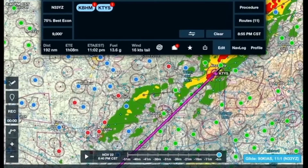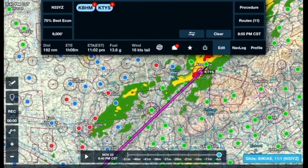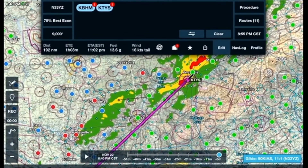Let's look at the weather. It's kind of rainy up there. Looking at the weather data, the station model is showing marginal and IFR conditions right around Knoxville, though much of that area is still VFR.